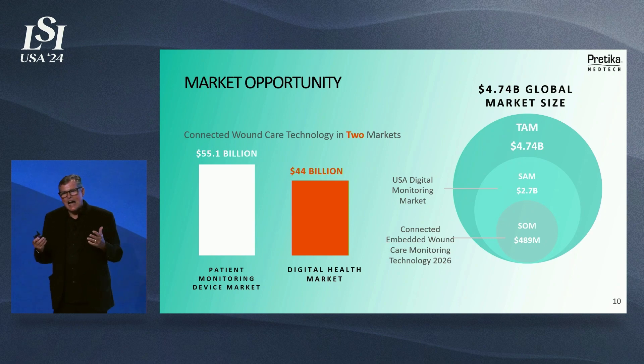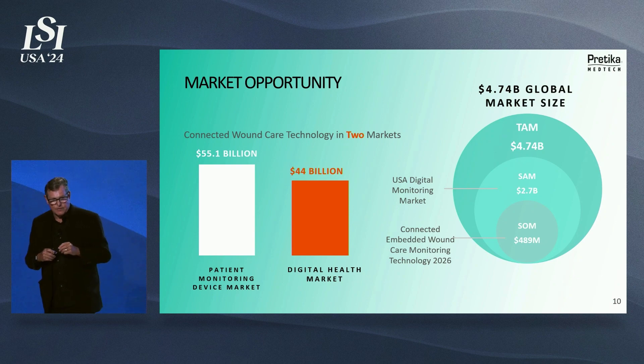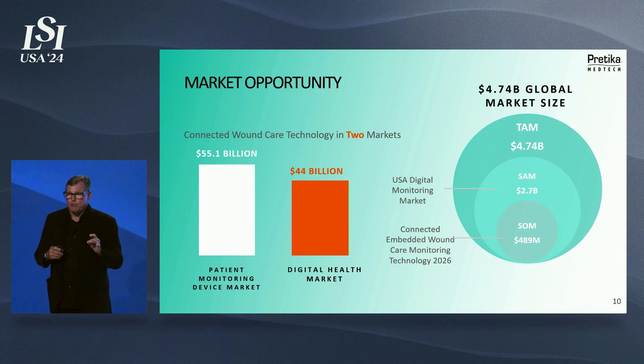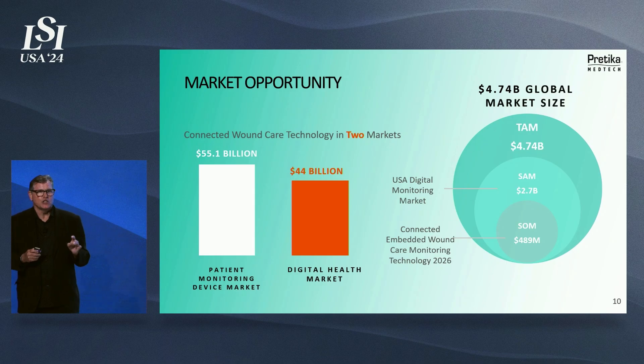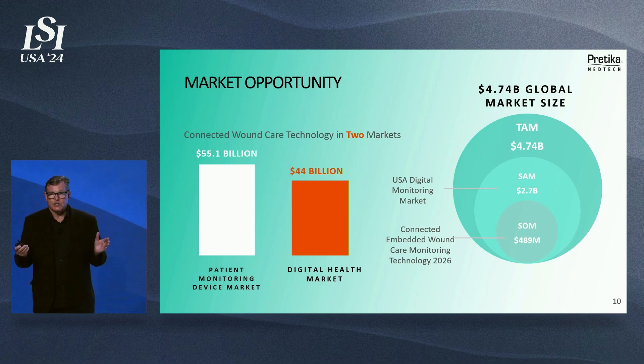The overall global market potential is $4.74 billion. Here in the US digital monitoring market, it's at $2.7 billion. We see connected embedded wound care technology actually reaching the billion-dollar mark within a five-year period. In the short term, when we launch in 2026, we have a runway to achieve $480 million in revenue, because there are 50 million surgeries performed annually, and at a 20% rate for the types of wounds this device is suited for, it's a great return on investment and patient care.